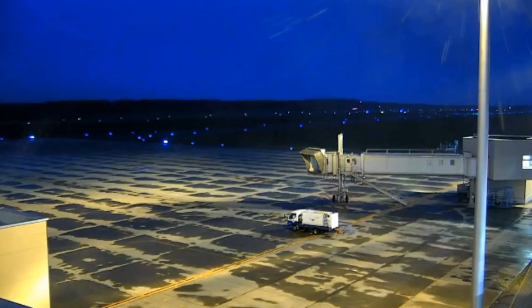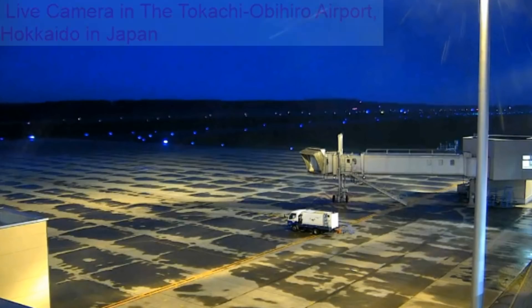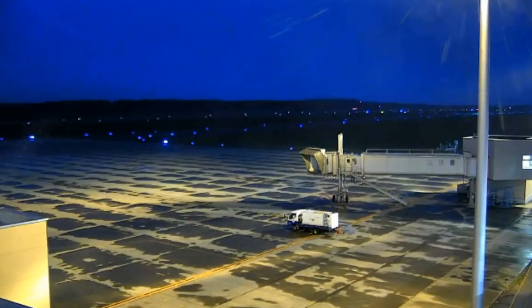Currently on the screen are one or two live streaming webcams on mainland Japan — Hikido and somewhere in Tokyo City.